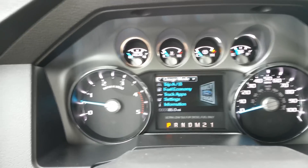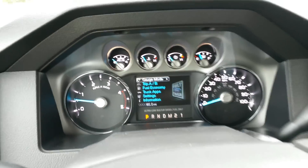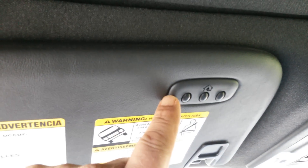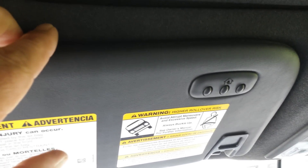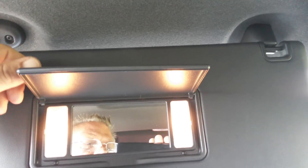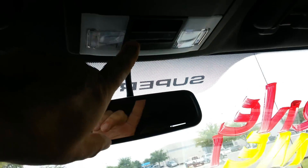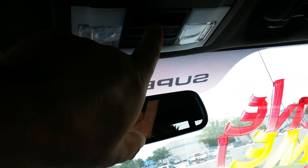It's got 85 miles on it — it's brand new, 2015. Up here on the driver's vanity, you've got your home link for electric garage doors and electric gates. Lighted vanity. There's your sunroof and your switches for your rear slider — it also operates your sunroof.